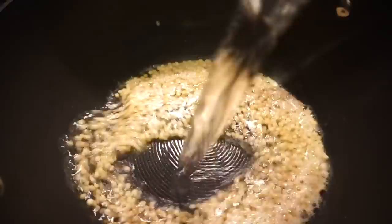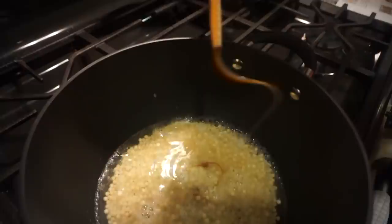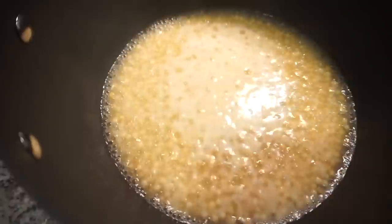Now that the couscous is all nicely toasted, I'm going to add in three-quarters cup of water and this perfectly pre-measured package of chicken stock concentrate. Then we stir it together and let it cook for about six to eight minutes.